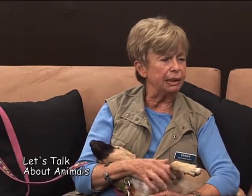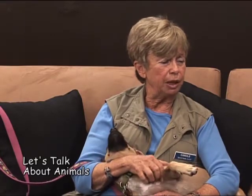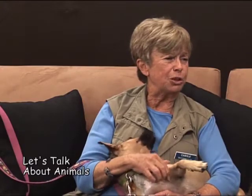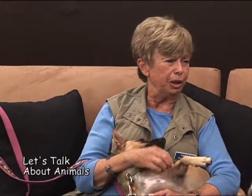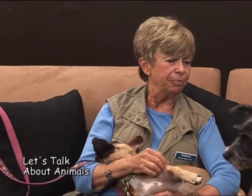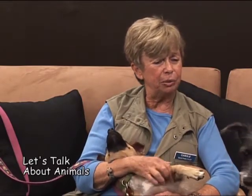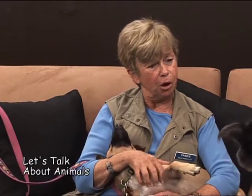They try to bring out their personalities so that we know whether they should be on the special needs program, or whether they're the kind of dog that loves cats or wants to live with other dogs. And then hopefully we get some publicity out with their personalities and get them home.